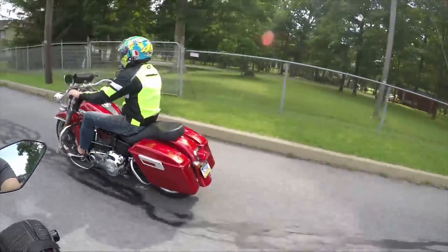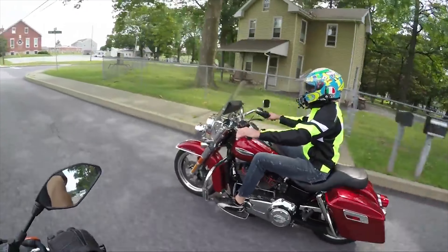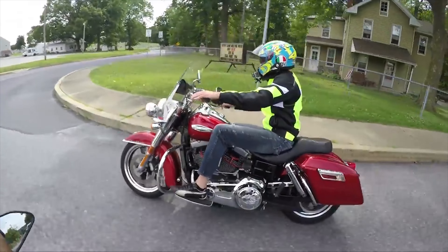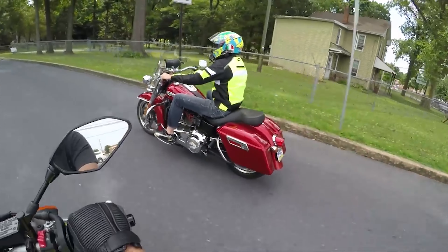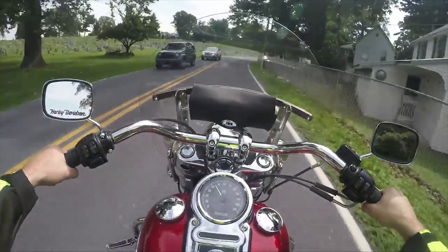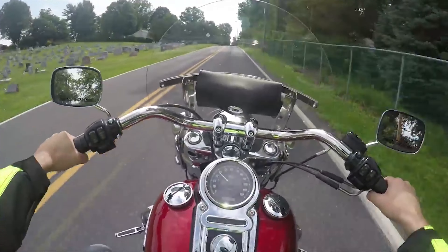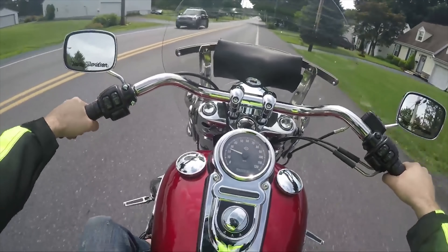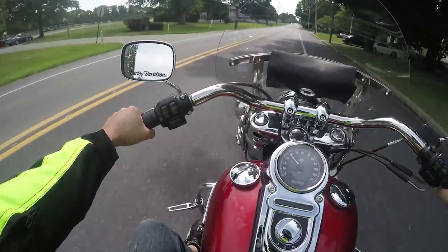I'm actually pretty impressed — this bike feels good. The brakes feel nice and tight; the front brake is solid, it feels really really good. A lot of times on higher-mileage Harleys the front brakes feel real spongy because people don't use the front brakes and don't know what they're doing. I could definitely see myself taking a nice tour on this.